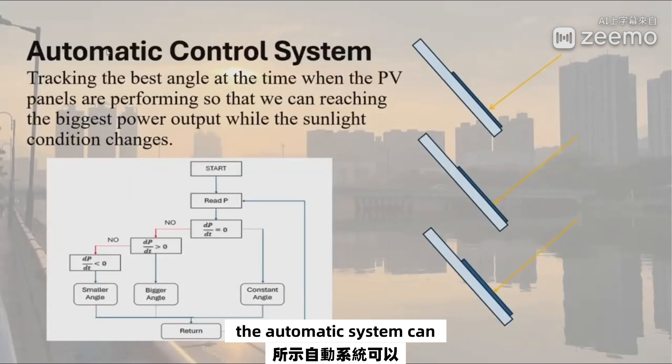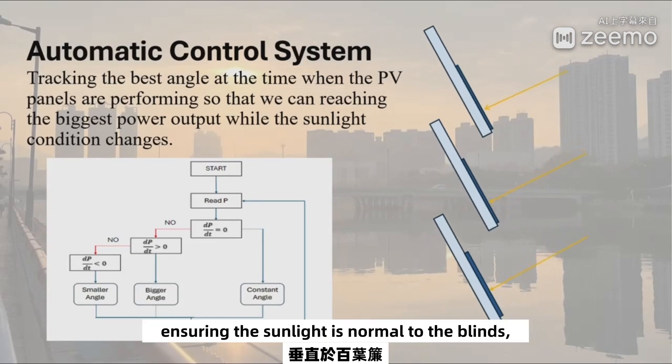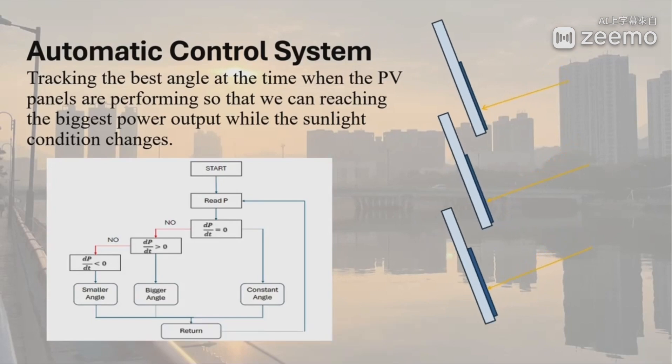The automatic system can control the angle of the blind. As sunlight conditions vary, the angle of the blind will be automatically adjusted to different angles, ensuring the sunlight is normal to the blind, which can maximize the power output.